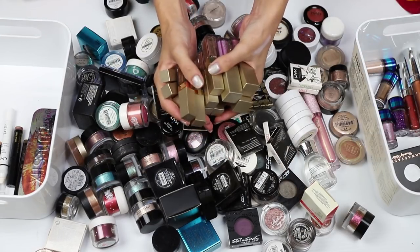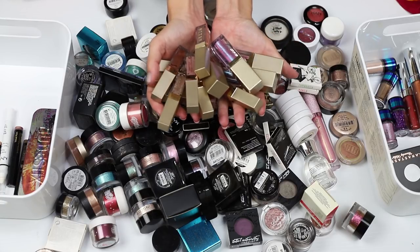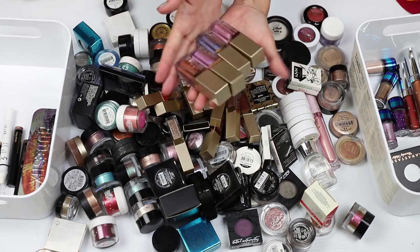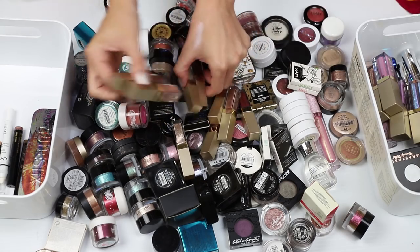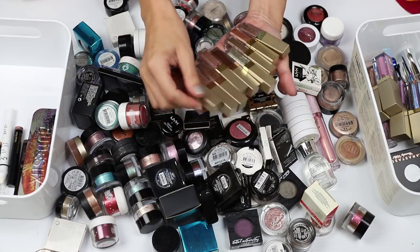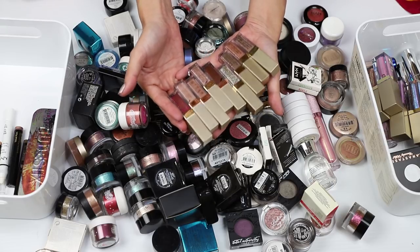Pulling out the Colourpop Supernovas reminded me that I have a ton of the Stella Magnificent Medals. I've got four of the large full size — I am going to keep them — and I have a bunch of the little minis which I picked up in Christmas packs last year. I'm going to keep them as well. I really enjoy these; they're fantastic.